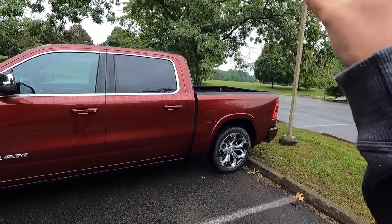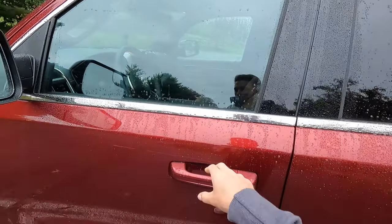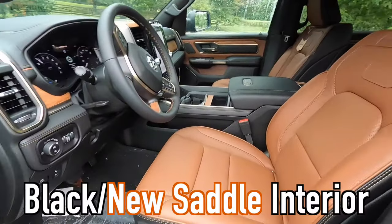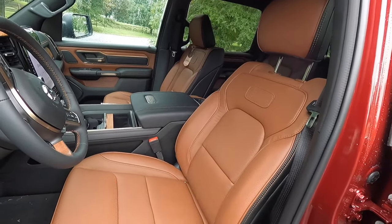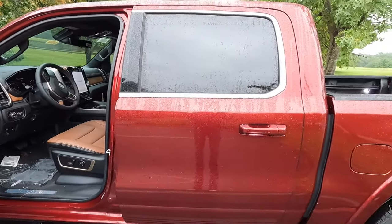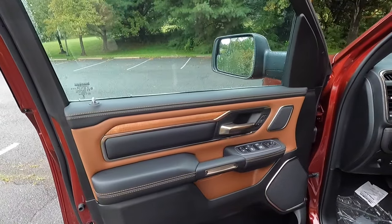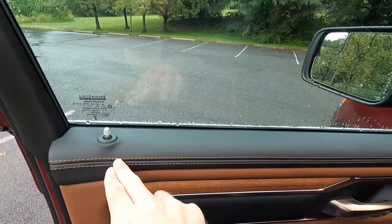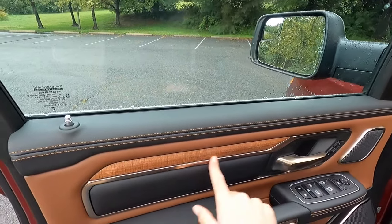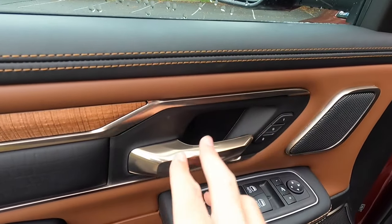The 5.7-liter sounds amazing on a cold start — and it still sounds really good even when warm. I'm definitely going to miss the Hemi V8. With the Limited Longhorn, you get this black and new saddle interior, which is exclusive to the Limited Longhorn. I think it looks absolutely phenomenal, especially when matched to this Delmonico red paint.